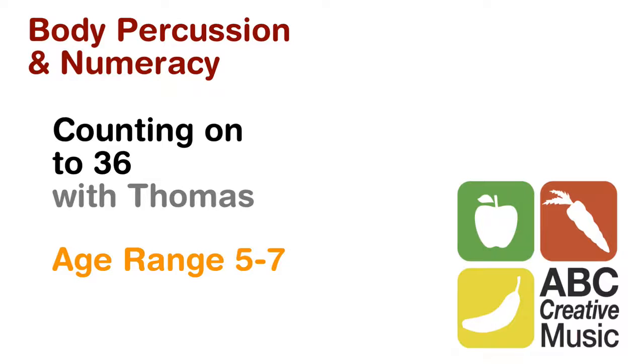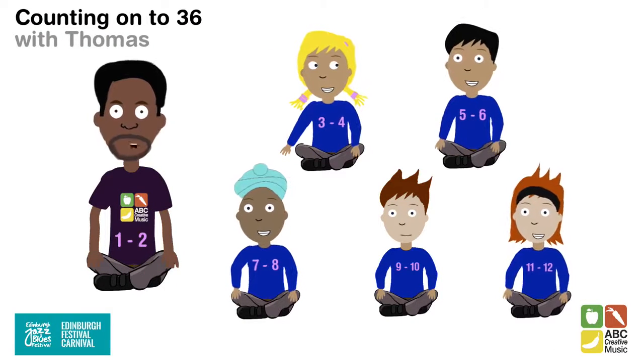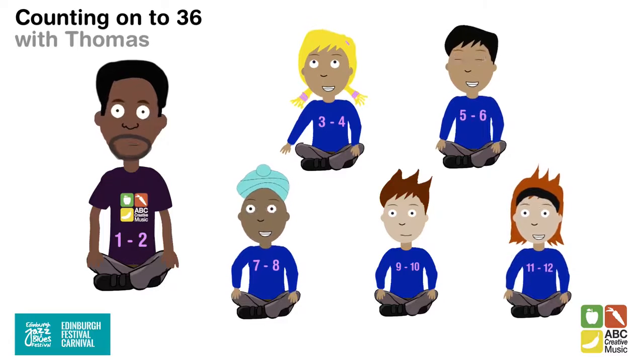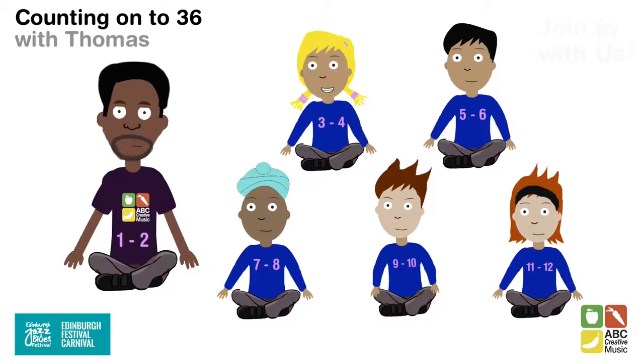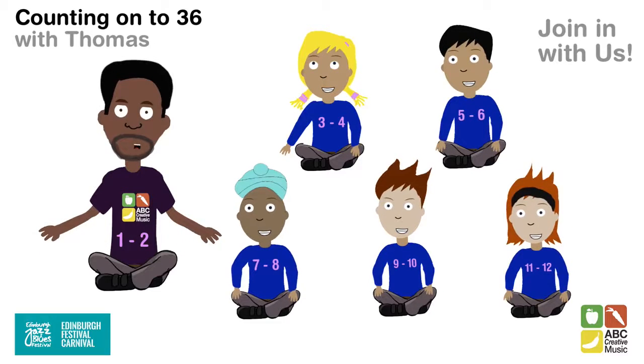Let's learn about numbers using body percussion. Now, what happens if I finish on 6, the next person starts on 7. I want you to join in and do it with us.